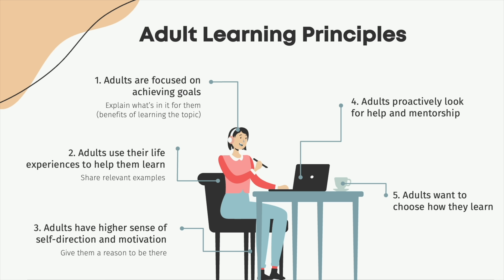preferably an emotional one. You want to give them as much help and support as they need in the form of coaching and mentorship, job aids, additional resources, or whatever else may be appropriate. And you want to give them the freedom to explore the topic in the best possible way for them.